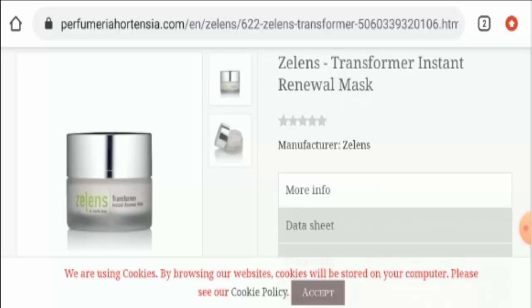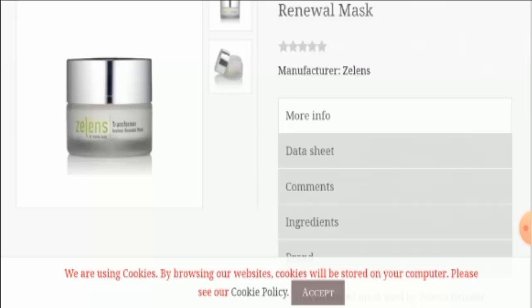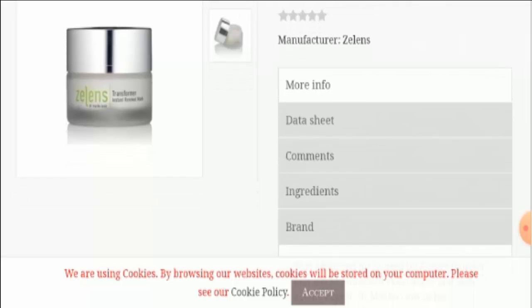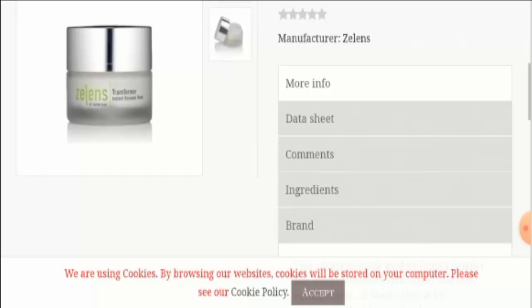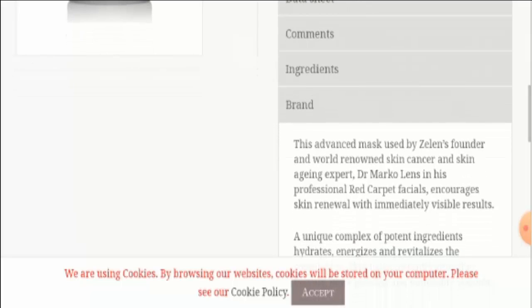Use it one to three times a week. The active ingredients used in this product are enzymatic complex, lactobionic acid, which is a PHA, yeast extract, hyaluronic acid, sesame oil, etc. Also, it is a vegan product. It is basically meant for dry to sensitive skin, but all skin types can use it.